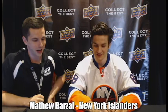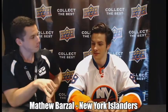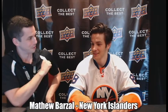Hey everyone, we are here with Matthew Barzell of the New York Islanders, formerly the Seattle Thunderbirds. We're going to be opening some 2015-16 Upper Deck Portfolio hockey. But before we start, he was just telling us a story about his dad's collection and how he didn't always listen to what he was doing with them.